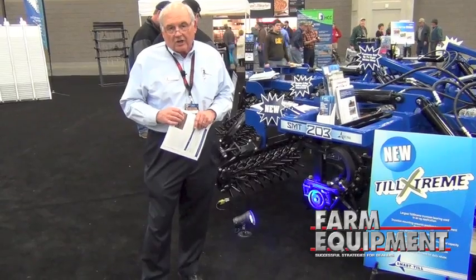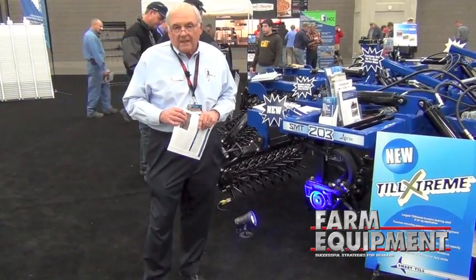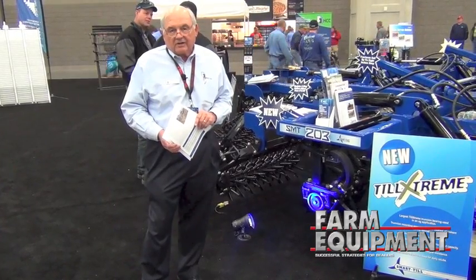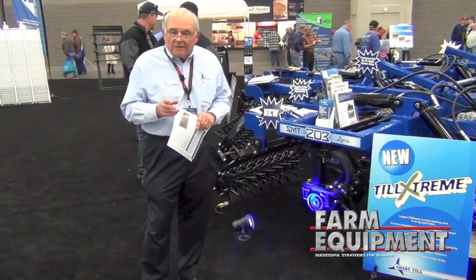Here we're showcasing our SmartTill, a soil management tool, and this is our eighth year here at the Farm Show talking about SmartTill. I'd like to talk to you about two key things.